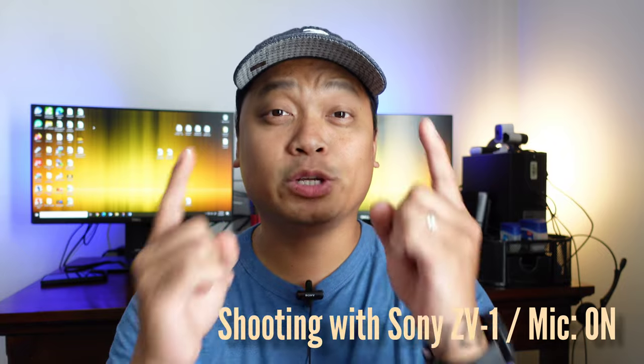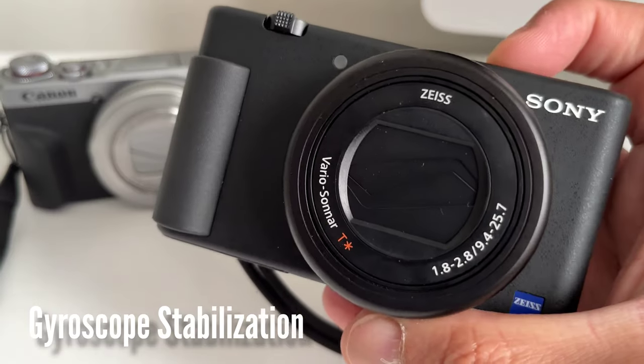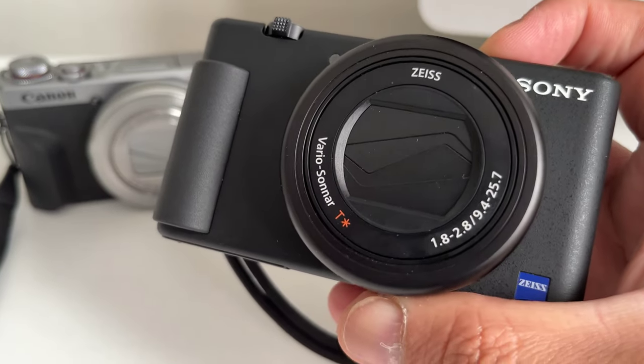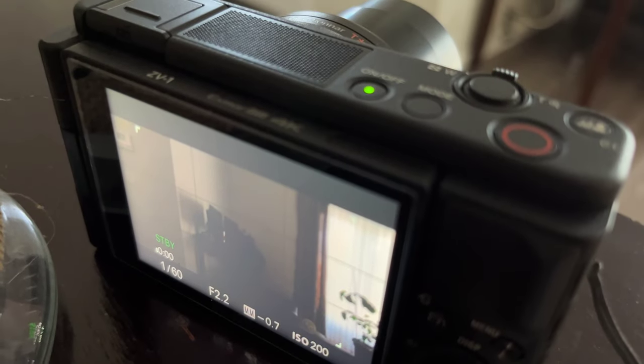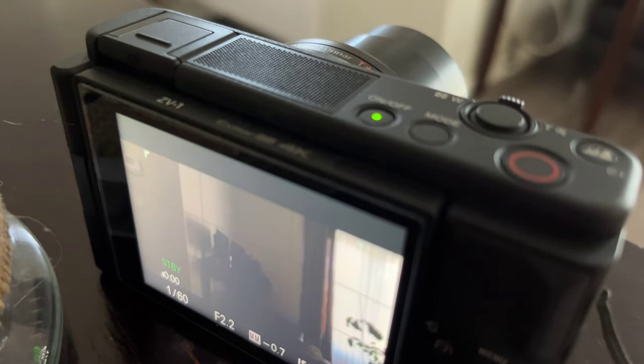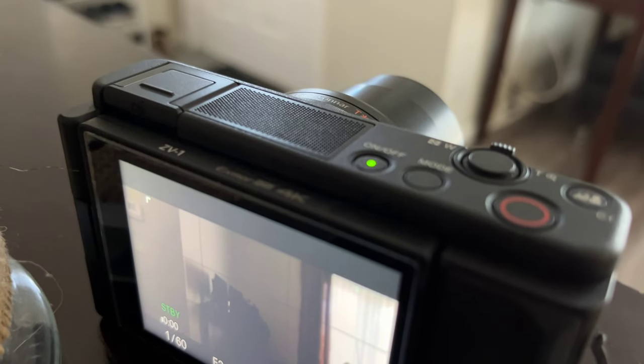Let's start with the Sony ZV-1 — I'm shooting with it right now using an external microphone. The first advantage is gyroscopic stabilization. In real-world experience, I don't feel much of a difference in terms of overall stabilization. This is gyro stabilization, not sensor shift, meaning it mainly helps with tilting. So you basically get the same output as the G7X Mark III, but a little smoother on tilting.